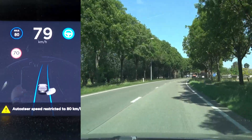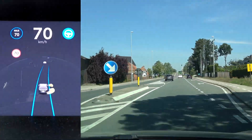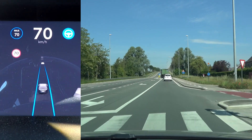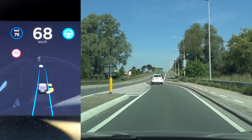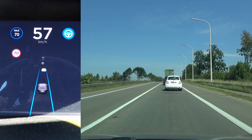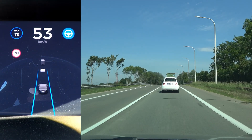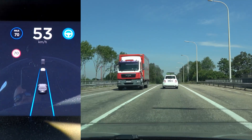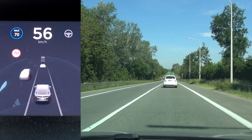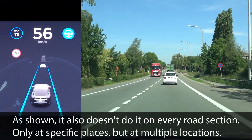Auto steer speed restricted. So it applies different speed restrictions — even though we were allowed to drive 60 and 80 kilometers an hour, like 20 years ago that was an actual speed limit in Belgium, but those have changed to 50 and 70 accordingly. I don't know where Tesla is getting these really old speed limits, but they are apparently in the system. As soon as you let go of the stalk on autopilot it goes back to 70 kilometers an hour. The same is true for regular cruise control — on autopilot it changes to 80 kilometers an hour, so this only happens when you are on autopilot.